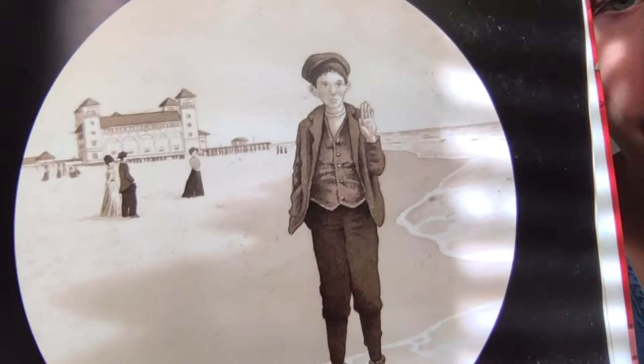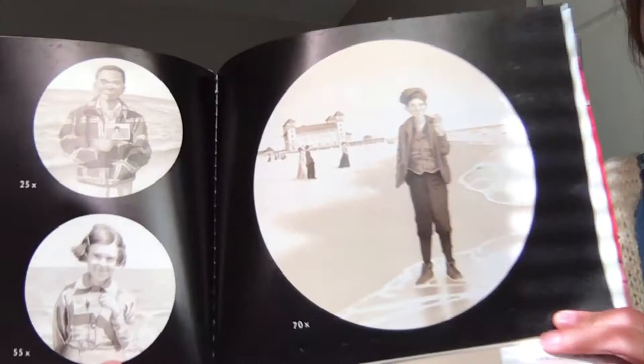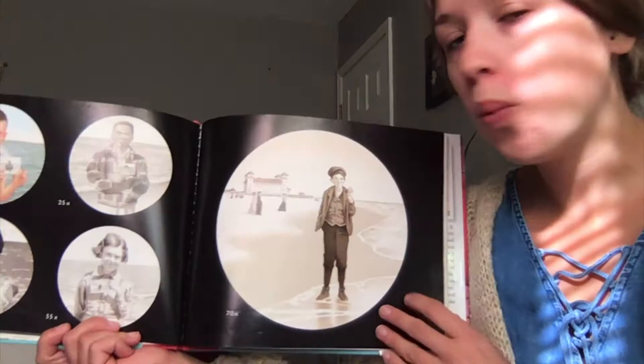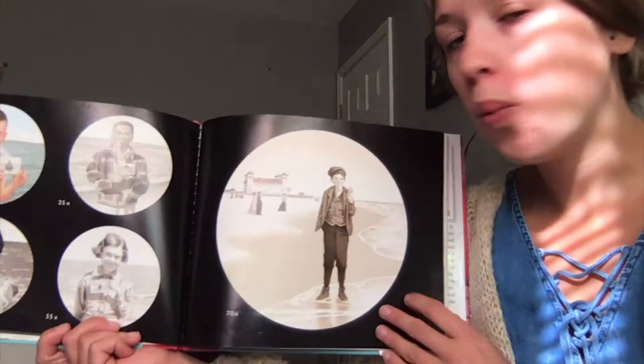And he goes way back far. Is he the first person to find the camera? Because he's not holding a picture — these kids are. Looks like this camera goes way back in time. The old camera has seen a lot of new faces.